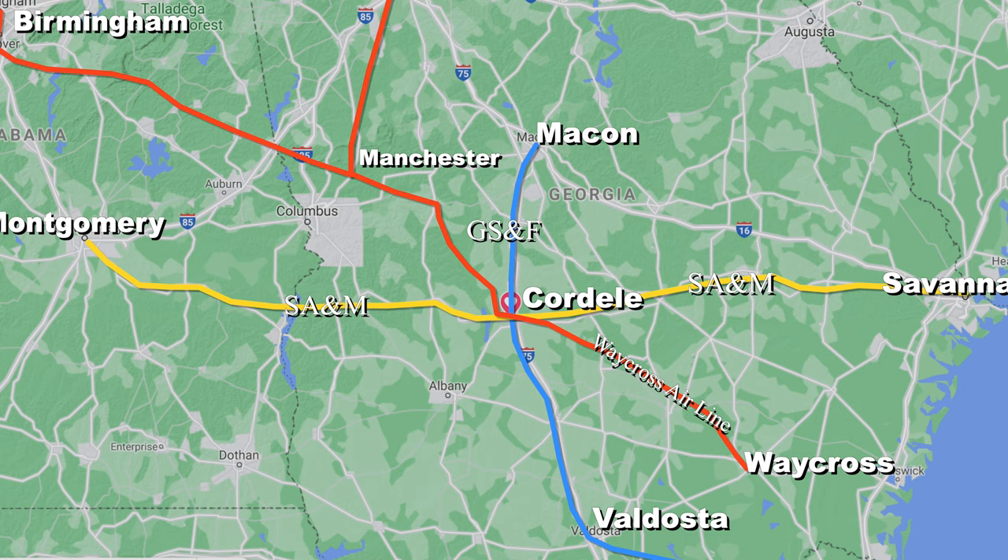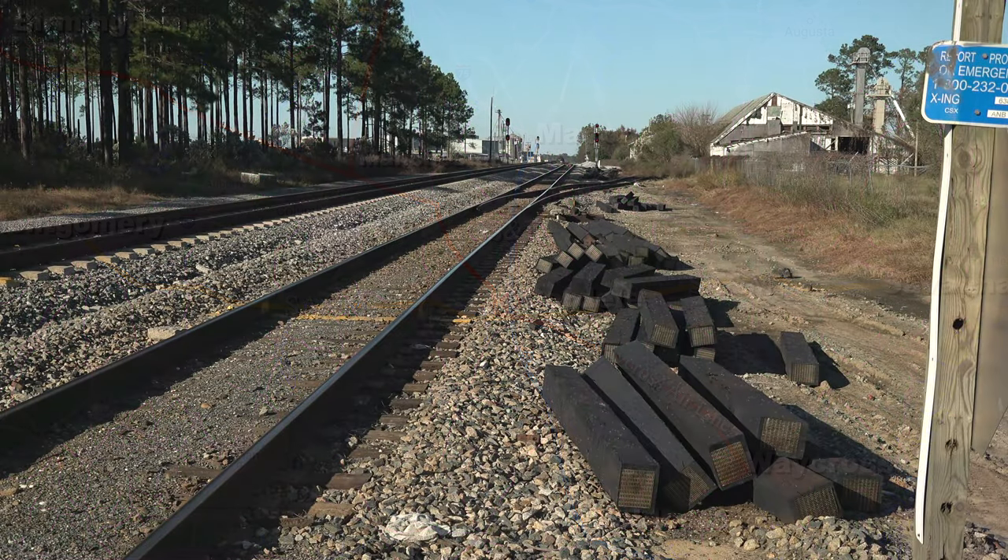Troubled times over the next few years brought in new owners and new names, including the A&B, A&C, and then Atlantic Coast Line. This is now CSX's former A&C main line from Birmingham and Atlanta down to Waycross, Georgia.